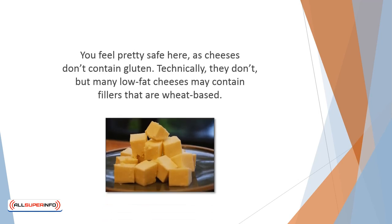You've made it to the deli. You feel pretty safe here, as cheeses don't contain gluten — technically, they don't. But many low-fat cheeses may contain fillers that are wheat-based. As for cold cuts, they are likely to contain wheat-based fillers. More about that later, but ask the person behind the counter before making any purchases.